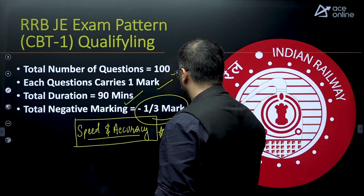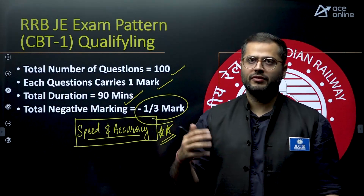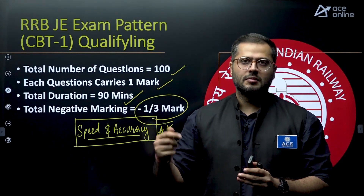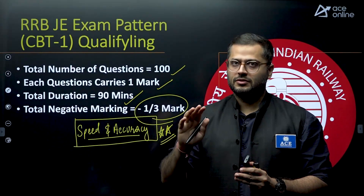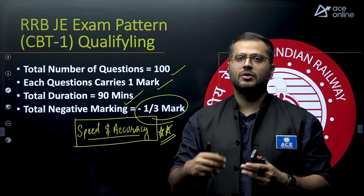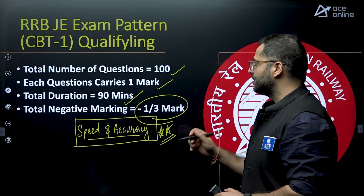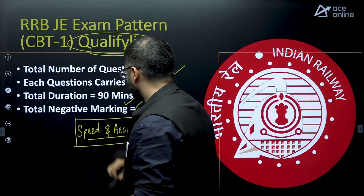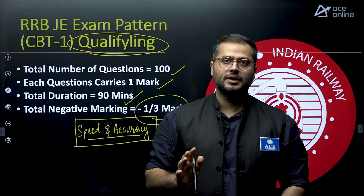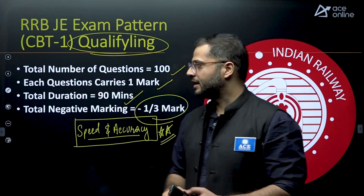Wherever we are lacking in speed and accuracy, we will focus on that primarily. Whatever concepts you have covered up until now is fine — I understand you must have covered around 50 or 60% of your syllabus. From now on, try to focus more on speed and accuracy alongside concept coverage. Also keep in mind this is a qualifying examination — we don't have to score full marks. Wherever we can consider leaving some part of the syllabus, we can think of that too.